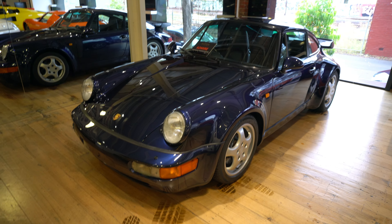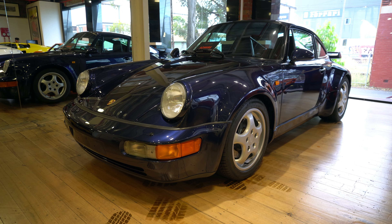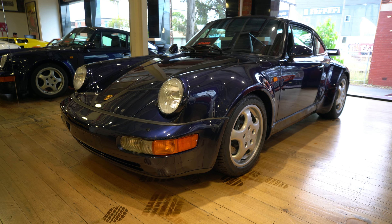964 Turbo — look at this thing. Could spend some money today here.